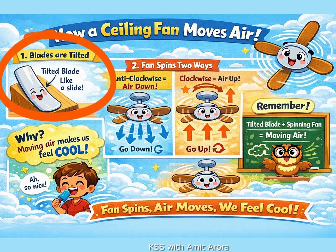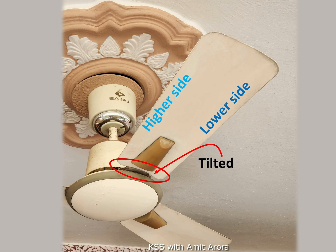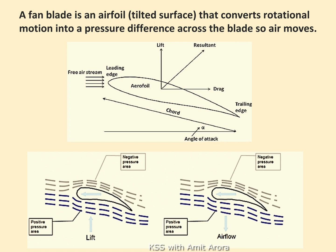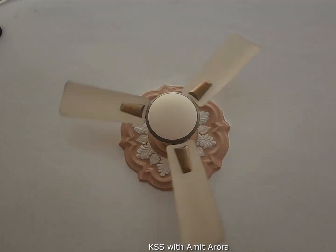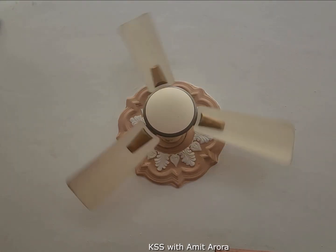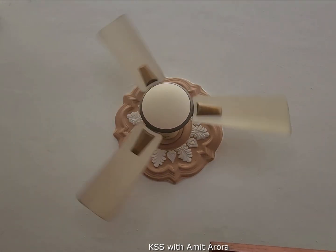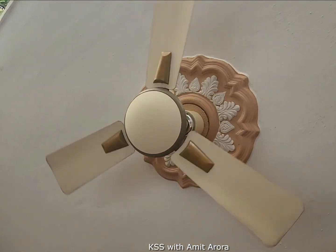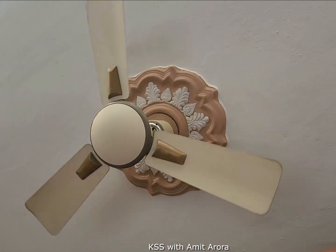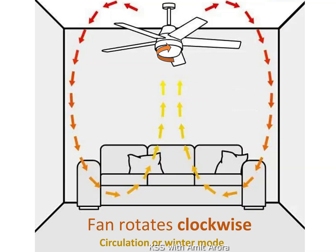Let us summarize. The fan blade is always tilted like a little slide — one side is higher and one side is lower. The tilt in fan blades is important to create a pressure difference across the blade and help move air. Since the tilt position is fixed during manufacturing and cannot be changed, the fan smartly decides which way to push air by its rotational direction. When it rotates anticlockwise, the fan pushes air downwards to cool us in summer. When it rotates clockwise, the fan pulls air upward towards the ceiling, mixing it with the warm air above to evenly warm the room in winter.